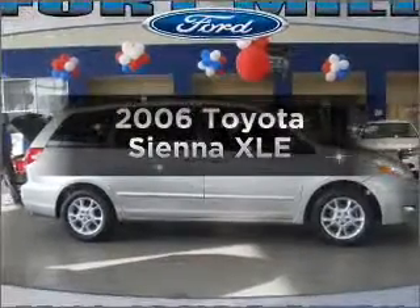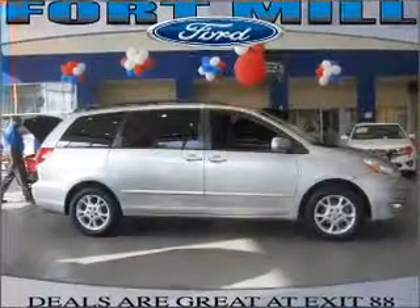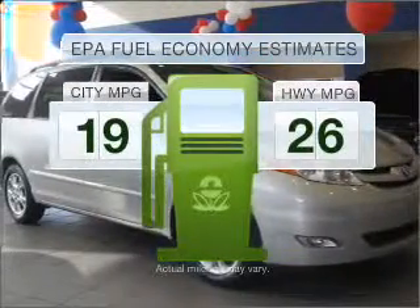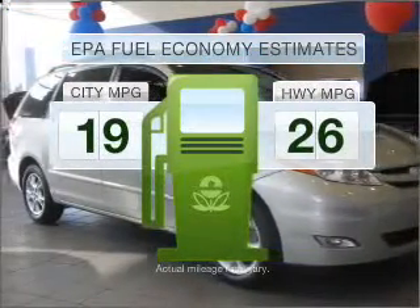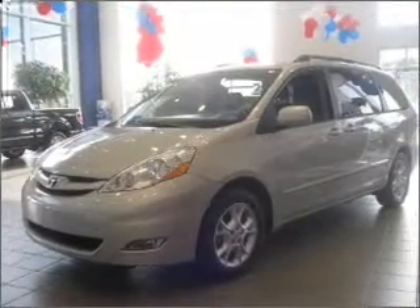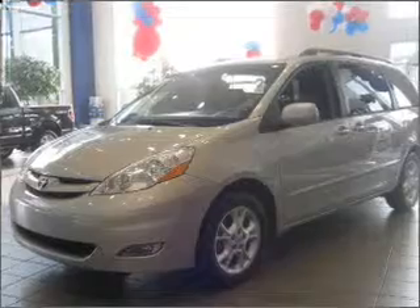Introducing the 2006 Toyota Sienna. This is the set of wheels you've been looking for. Low emissions and the good fuel economy offered in this vehicle are important to you and the environment. With a reliable six-cylinder engine connected to a smooth shifting five-speed automatic transmission,